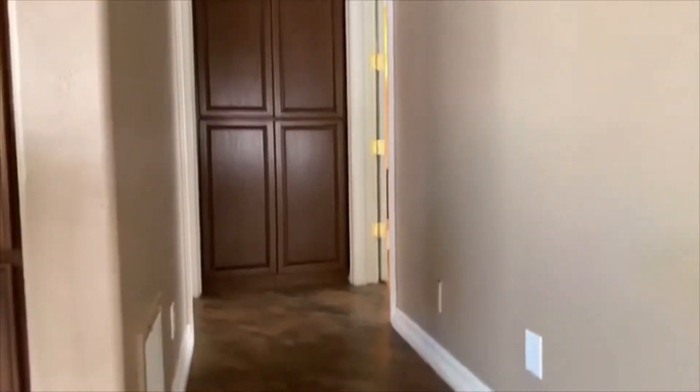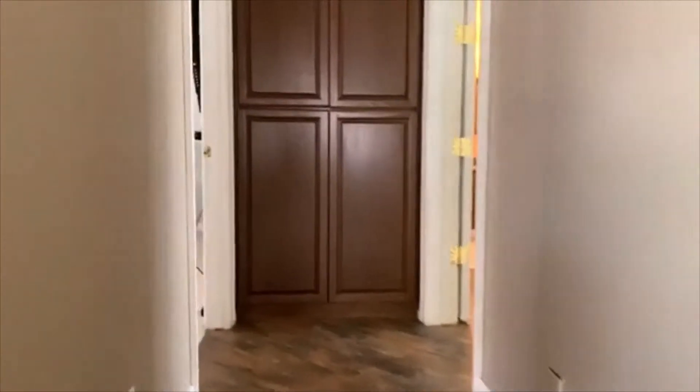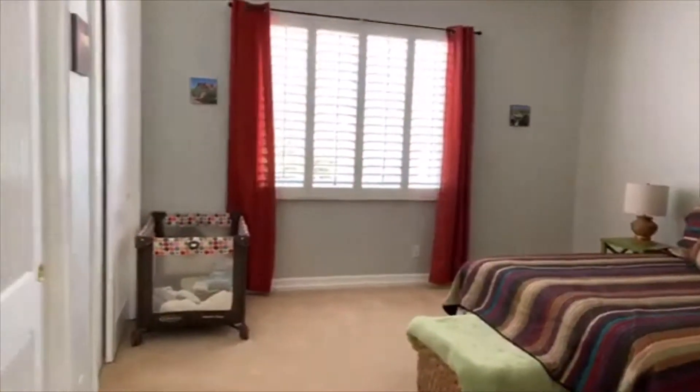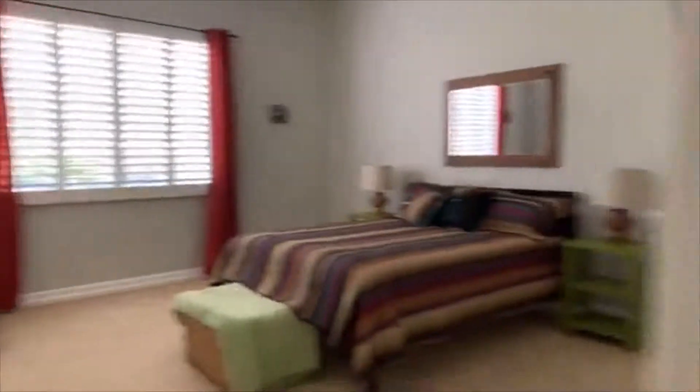It looks great with this new flooring. Check out the flooring over here — again that nice wood-look, all new flooring, it's amazing. Okay, so here are bedrooms three and four, again with the huge double closets and plantation shutters.